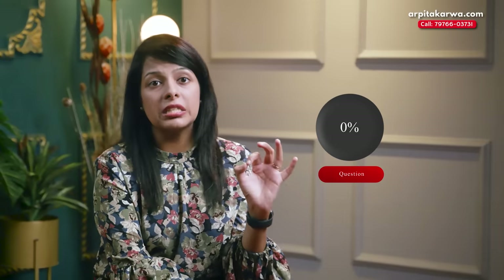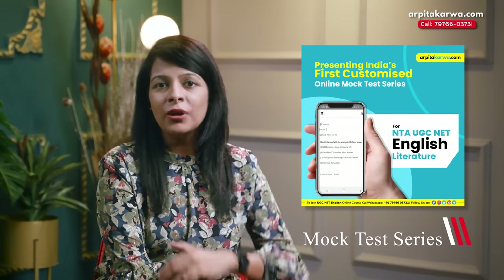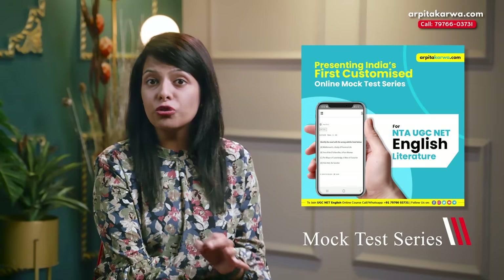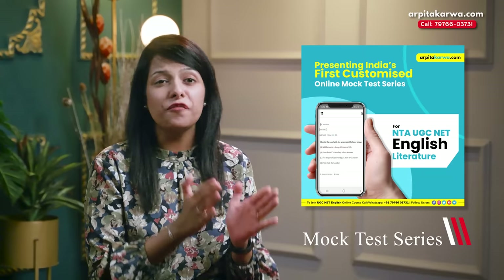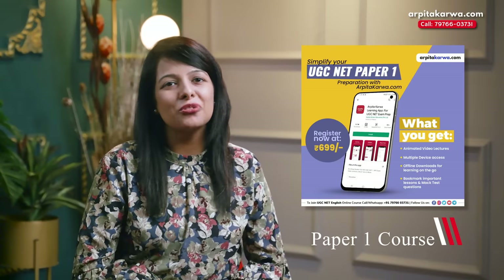The T in TRACK TIME stands for 'Tackle Every Question.' The best part about the UGC NET exam is that there is no negative marking, which means irrespective of whether you know an answer or not, you should attempt all questions. If you don't attempt a question, your probability of getting marks is zero. But if you attempt it even without knowing, your probability automatically increases to 25% — a huge jump from zero. Also, to decrease the number of questions that challenge you, check out arputakarva.com where a special mock test series for UGC NET English aspirants with 75 mock tests has been released.